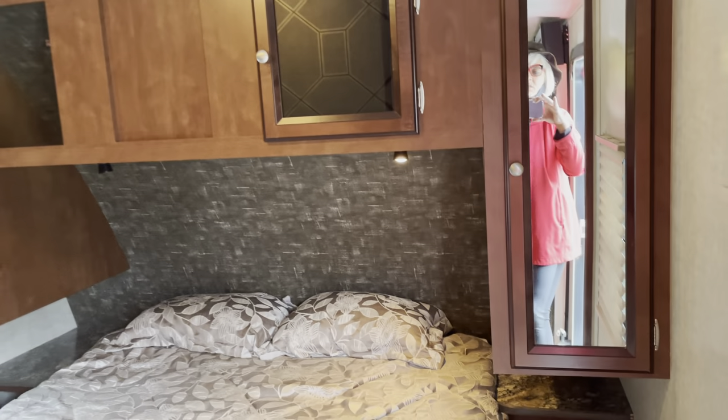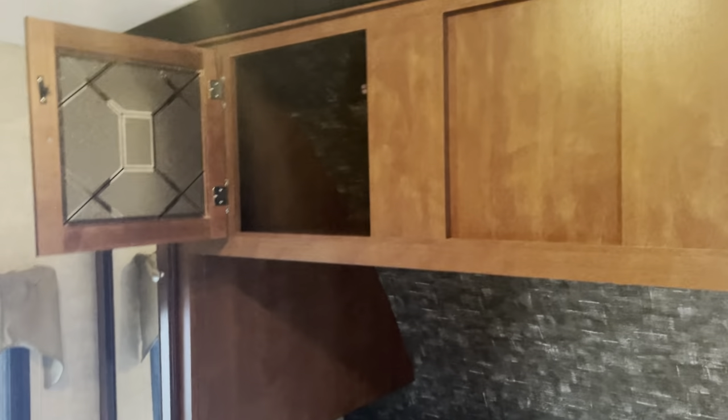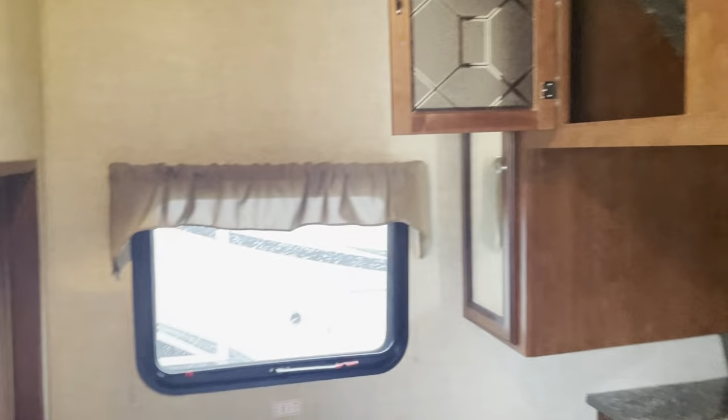Inside here is our master bedroom. We have reading lights, wardrobes that are open for those of you that don't want to be boxed in, two little end tables, cubbies, plug-ins, and mirrored wardrobes with hangers. This little TV here — you can close the light — you can see it swings, so you can have the TV in here. And there's storage under the bed.